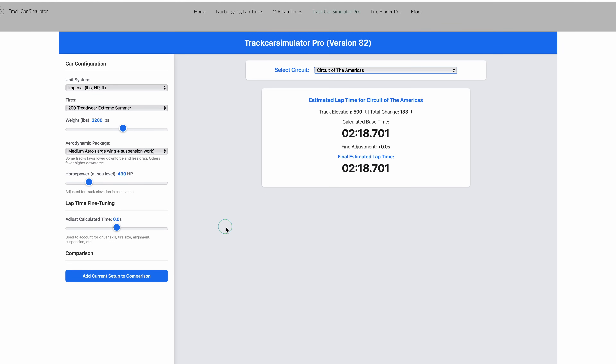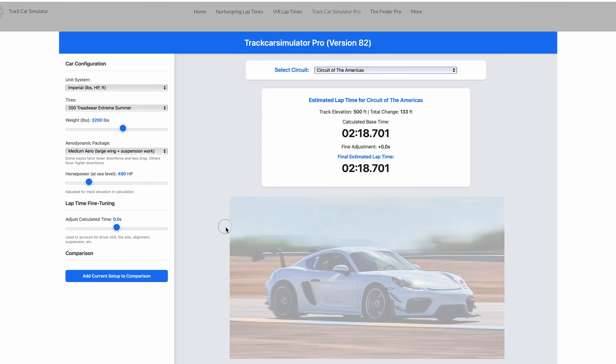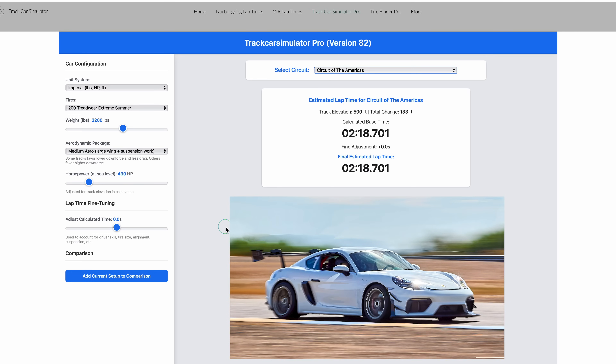To help answer this question, I'm going to use a tool developed by a track friend of mine who has a Dundon 4.5-liter 718 GTS. He had more horsepower, screwed on the Dundon aero kit, and didn't really know what the lap time should be on a given track. So he spent like seven months — you can see he's on revision 82 of this tool — trying to correlate it on different tracks around the country, including Circuit of Americas. It's called Track Car Simulator Pro and it's at trackcarsimulator.com. It's freely available, and it was answering a lot of the questions I had about what to expect from each modification, and whether it's worth the money.